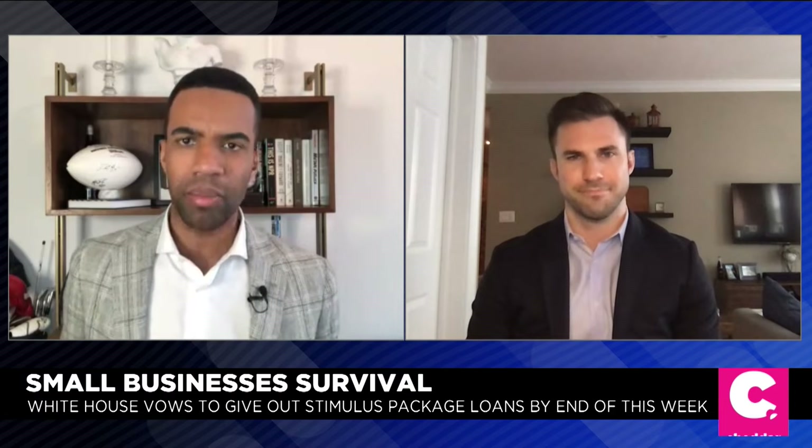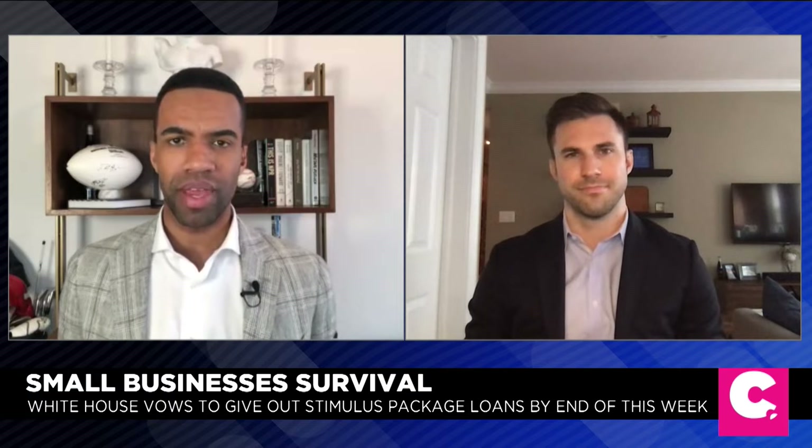Thanks for joining today. Let's say you're a small business that can apply for one of these loans by the end of this week — what does the timeline look like from there?